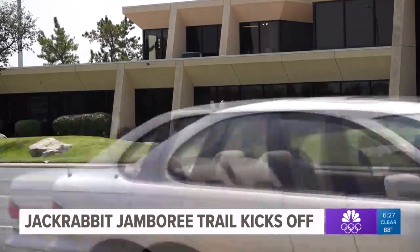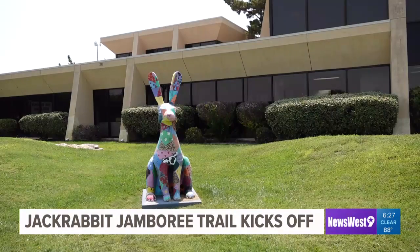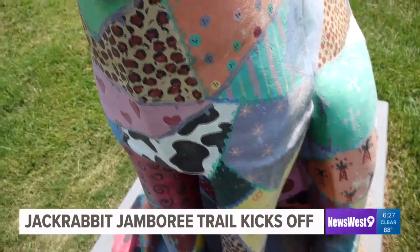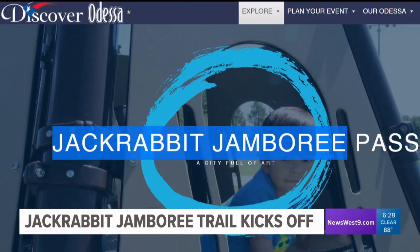A sight that is impossible to miss when you drive down University Boulevard — this is Patchwork Rabbit, one of the 31 uniquely painted jackrabbits around town. Now you have a chance to get to know them. This week, Discover Odessa launched the Jackrabbit Jamboree Trail, a way for people to discover local art and new places around town.